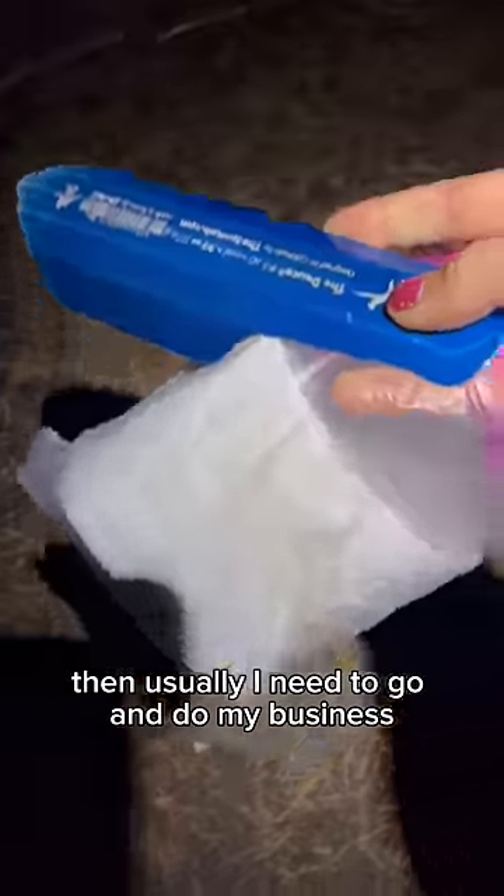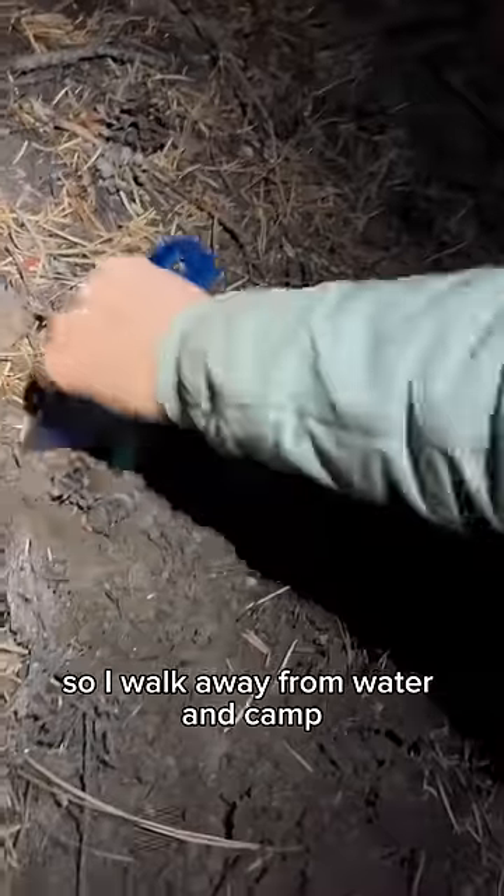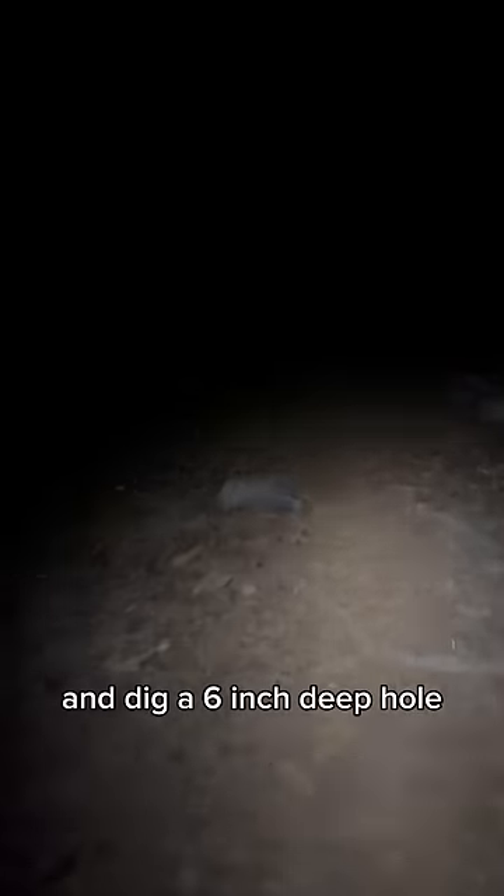Then usually I need to go and do my business, so I walk away from water and camp and dig a 6-inch deep hole, bury it back up, and carry out all my TP.